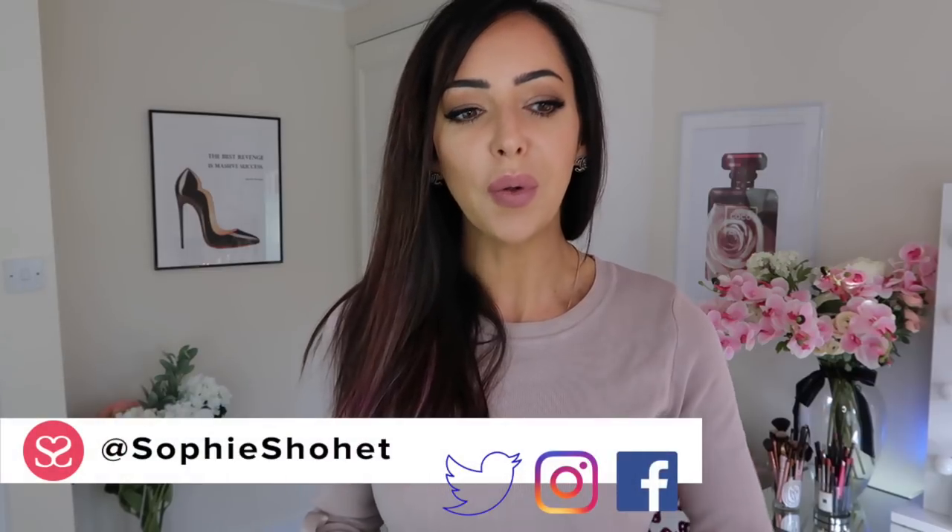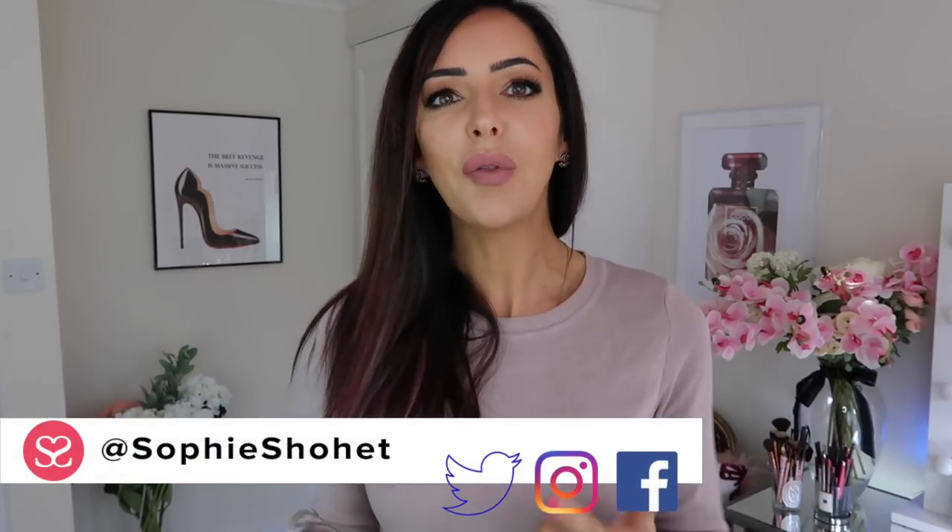Hey everyone, welcome to another video. A couple of weeks back I did a Chanel handbag unboxing and in that video I was wearing this very dress which was £35 and I bought it from an Instagram account. I ended up buying a few more things from them and they're all really affordable. I thought I would show you all of them collectively because I know loads of you really liked this dress, so just a reminder this is what this dress looks like.